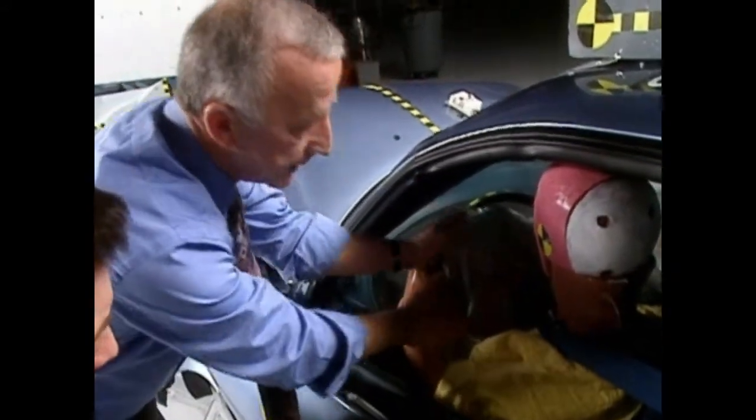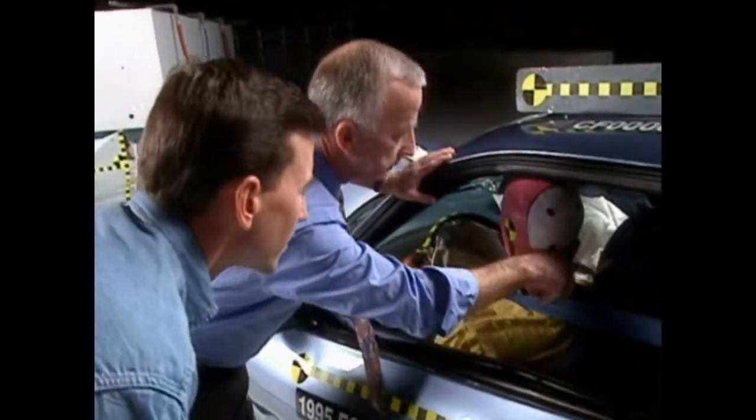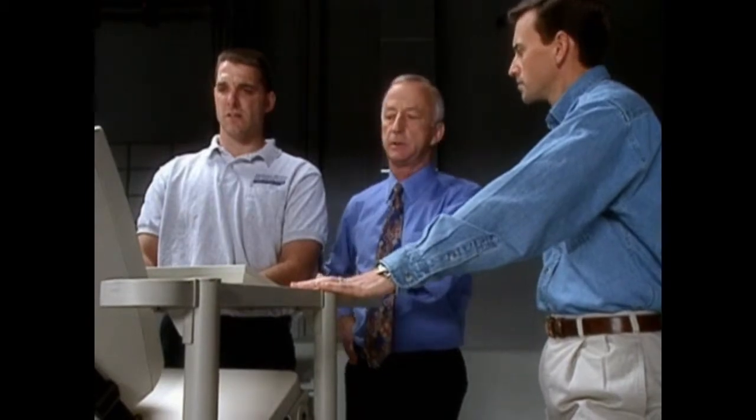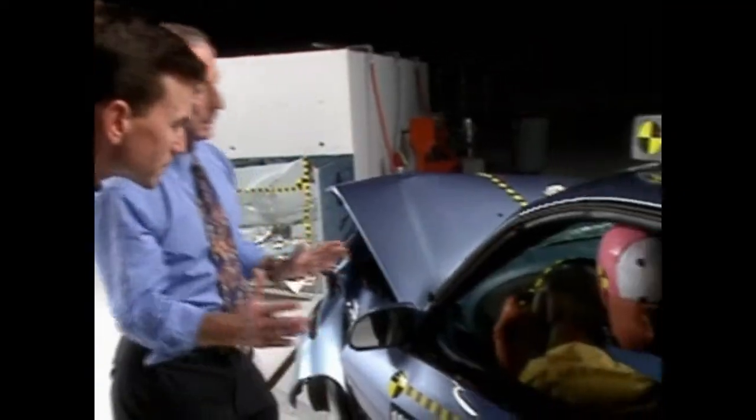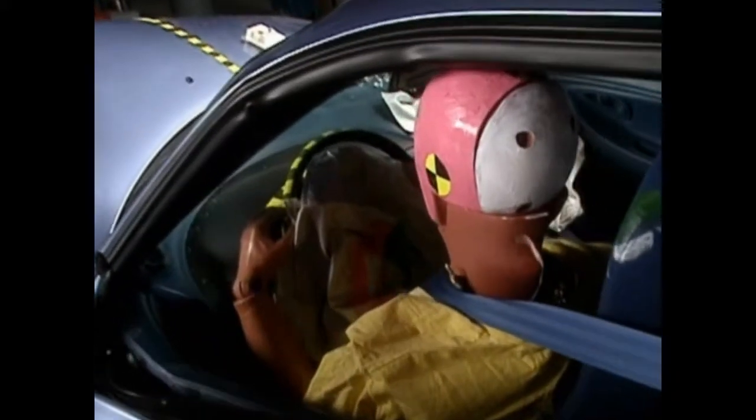We use the term crash-worthiness to describe the protection a car offers its occupants during a crash. Crash-worthiness is a complicated concept because it involves many aspects of vehicle design — the structure, the restraint system — it all adds up to the single term we use: crash-worthiness.